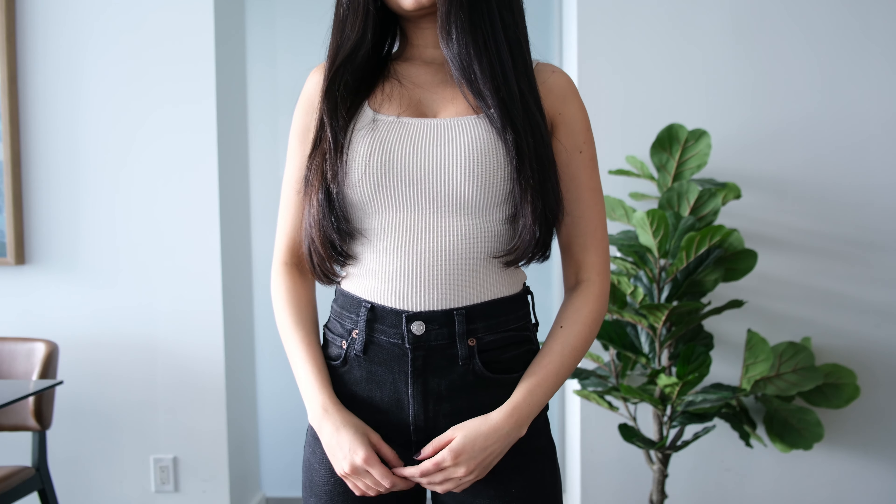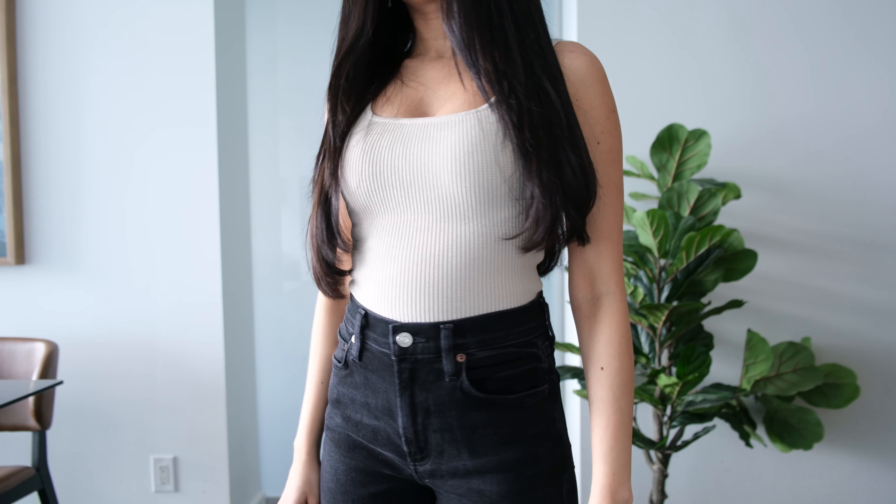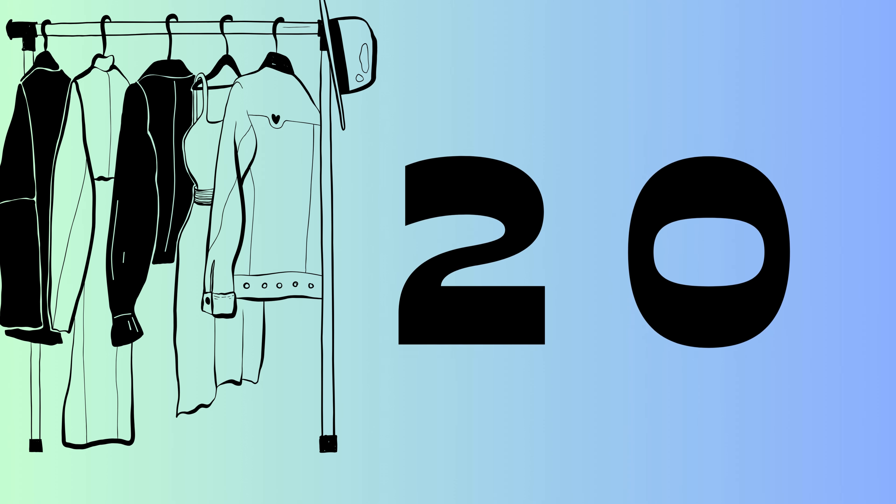Are you someone with a short torso and longer legs? If yes, then lucky you. But if you're like me, sometimes your jeans fit too high or your v-neck tops go a little too deep. If that is the case, I'm going to share over 20 different tips and tricks for styling a short torso. Let's get started.